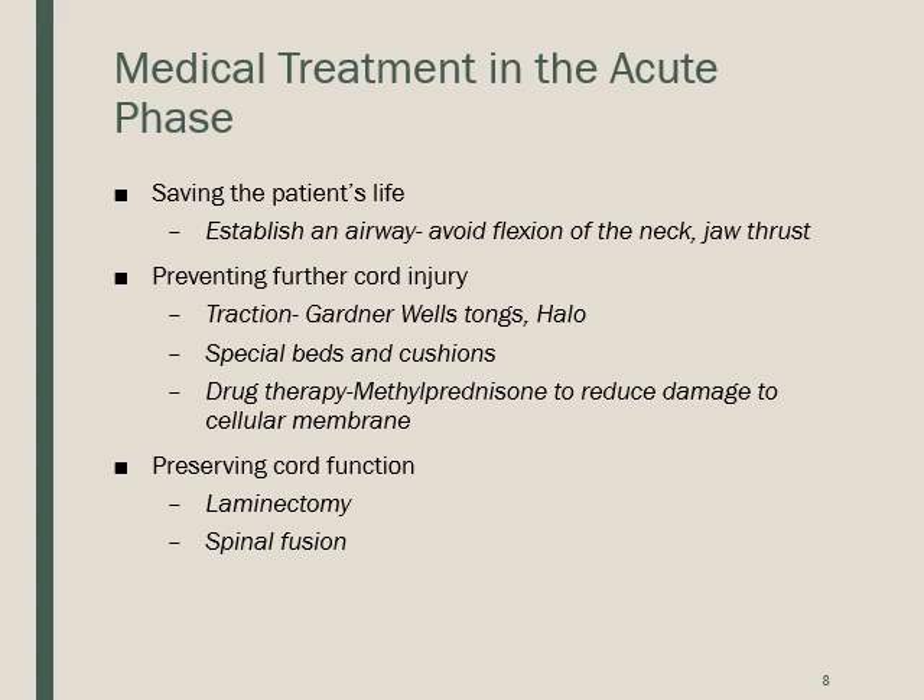Drug therapy for spinal cord injury includes methylprednisolone, an anti-inflammatory corticosteroid that reduces damage to the cellular membrane by decreasing inflammation in the injured area — important to remember. To preserve cord function, surgery may be needed. A laminectomy involves removing all or part of the posterior arch of a vertebra to alleviate compression on the cord or spinal nerves, or a spinal fusion may stabilize the area.